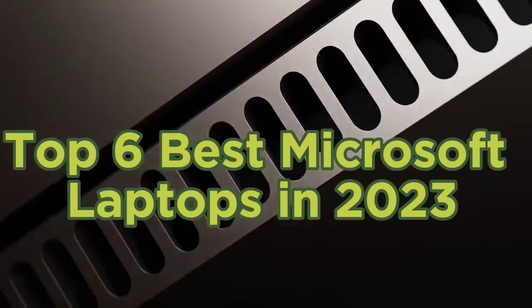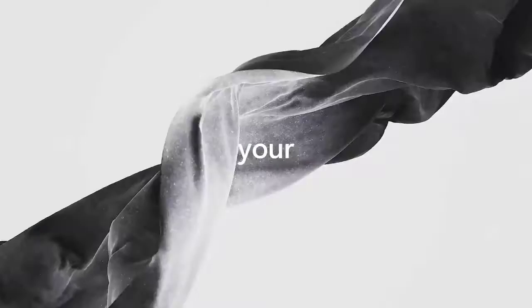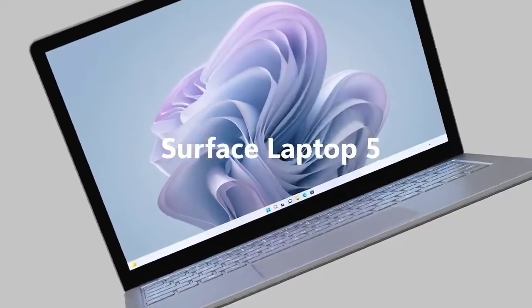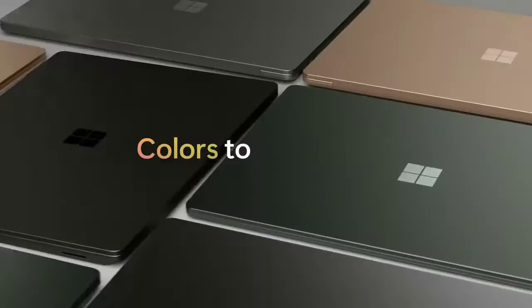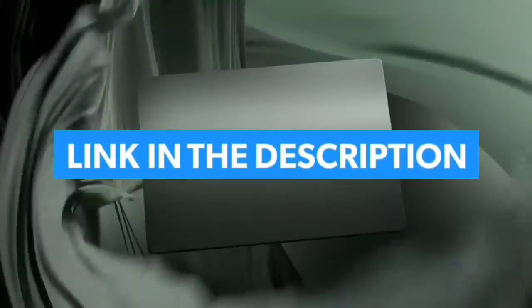Top six best Microsoft laptops in 2023. Today in this video we are going to help you find out the best Microsoft laptops on the market. This list is based on personal opinion, listing them based on their quality, durability, customer reviews, and more. If you want to see their price and find out more information about them, you can check our links in the description below.